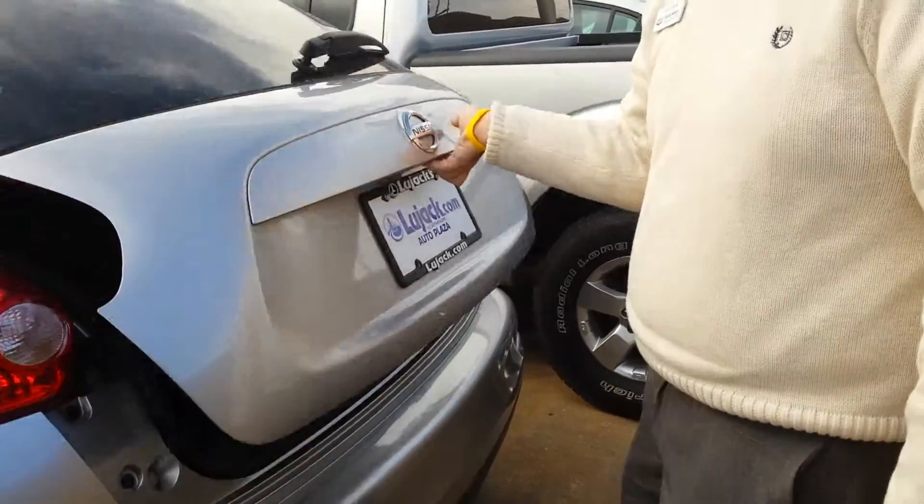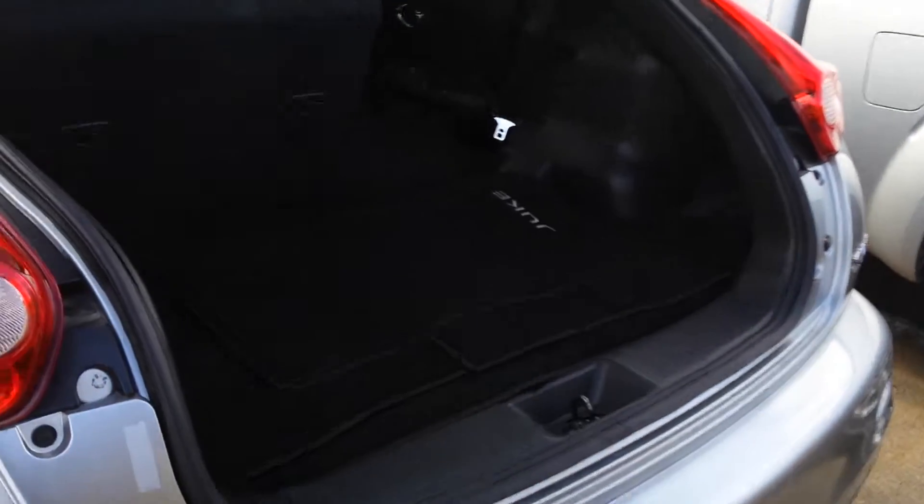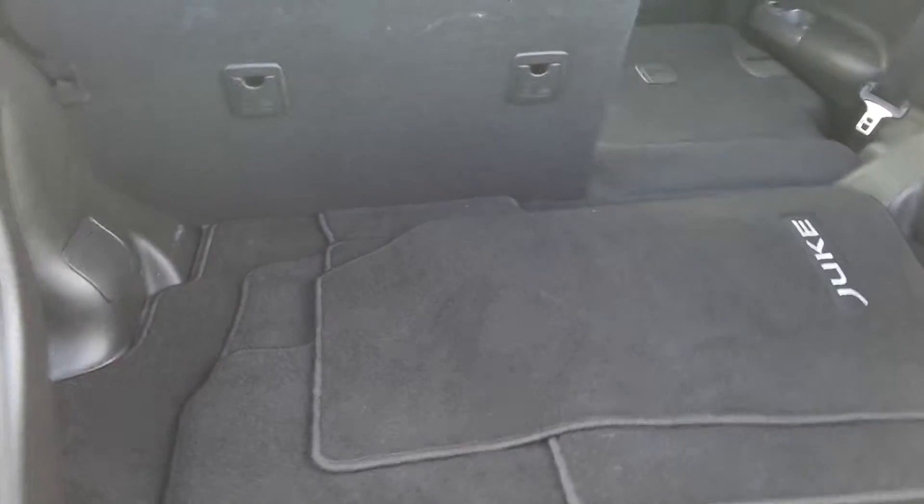We'll move on here and take a look at the rear hatch. It's a versatile vehicle — extremely economical but still gives you some options on your cargo.